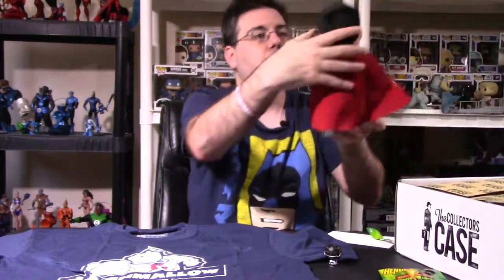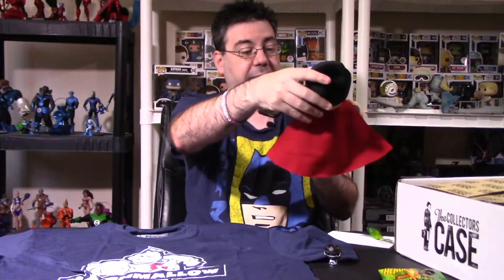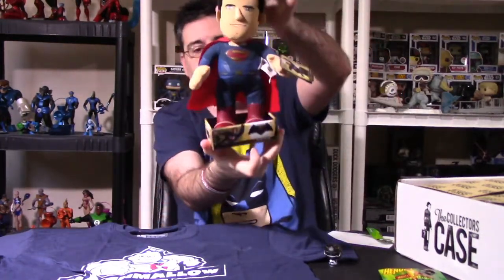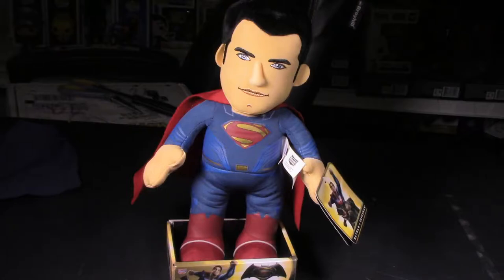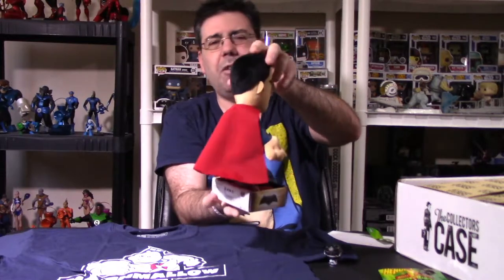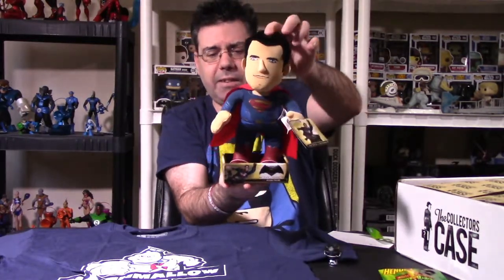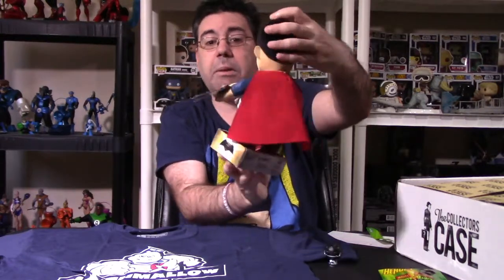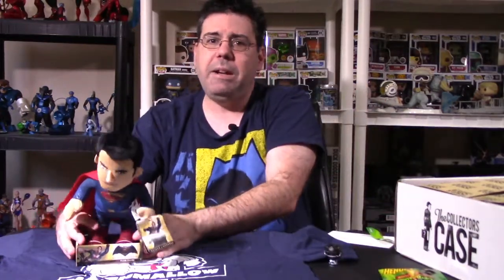We got something really cool here — a Superman item. This is a 10-inch plush figure Superman from Batman v Superman, done by Bleacher Creatures. He does look nice. I have one very similar to this — a Deadpool one that looks just like this. I would probably put the price point on this at about $10 to $12.